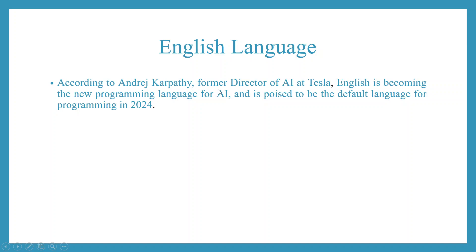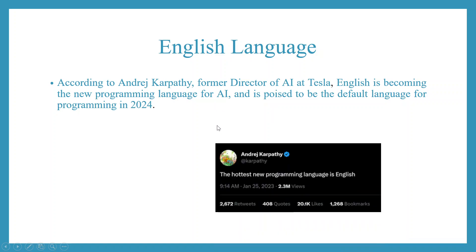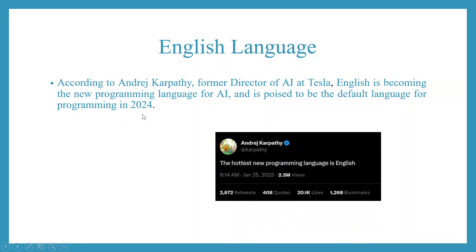According to Andrej Karpathy, former director of AI at Tesla, English is becoming the new programming language for AI and is poised to be the default language for programming in 2024. This is the tweet which has been shared by Andrej Karpathy.